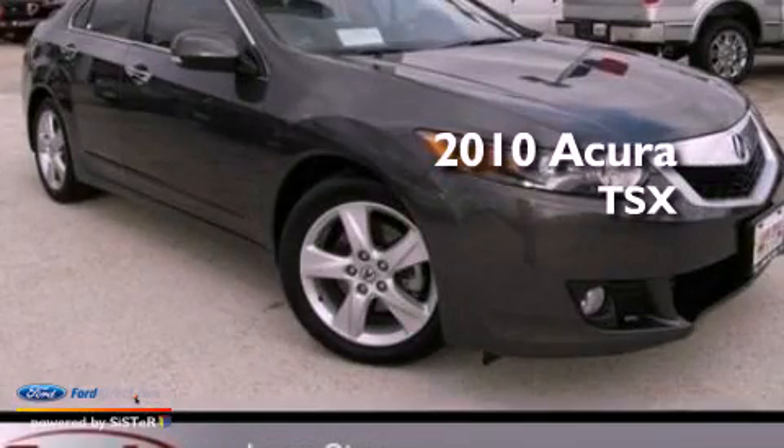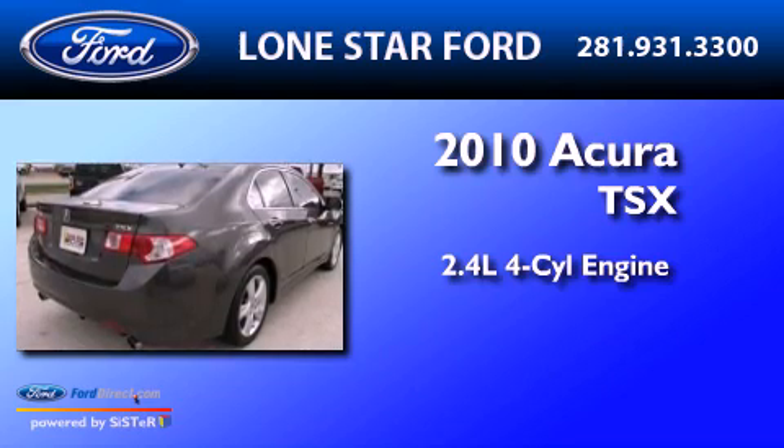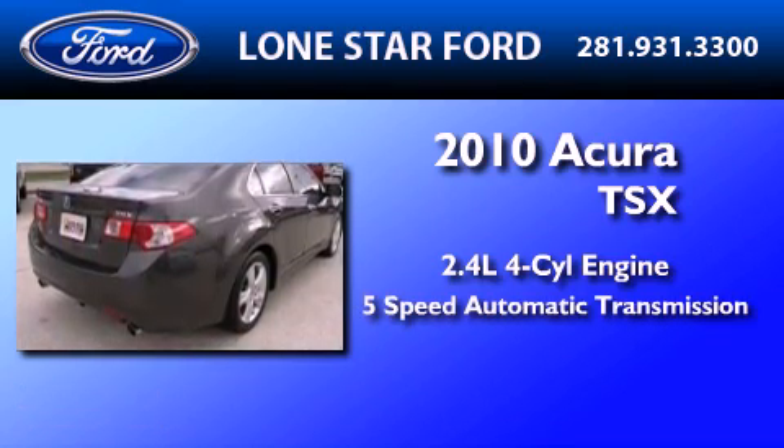This is a 2010 Acura TSX. It features a 2.4-liter, 4-cylinder engine and a 5-speed automatic transmission.